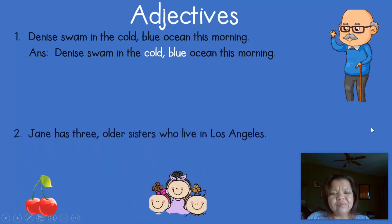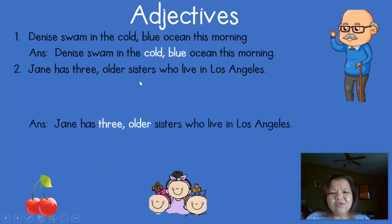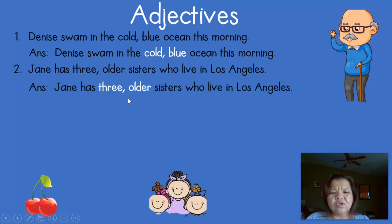Look at number two: 'Jane has three older sisters who live in Los Angeles.' The nouns are Los Angeles, Jane, and sisters. What words tell you how many or what kind? If you picked three and older, you are correct. Three tells you how many sisters, and older tells you what kind of sisters.